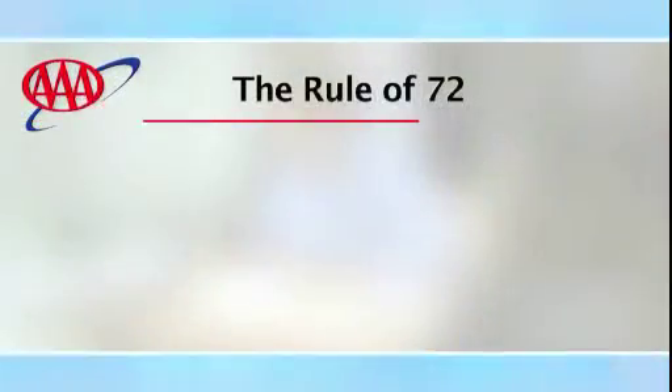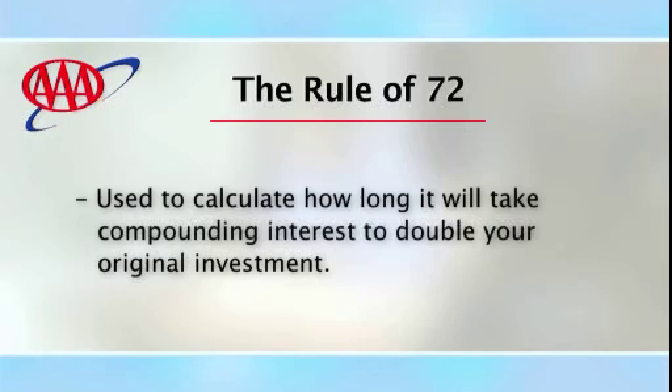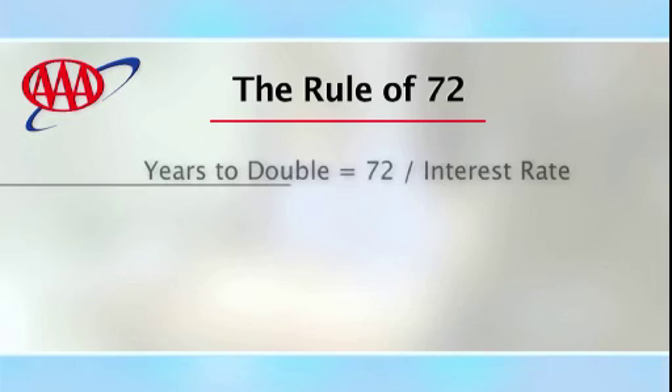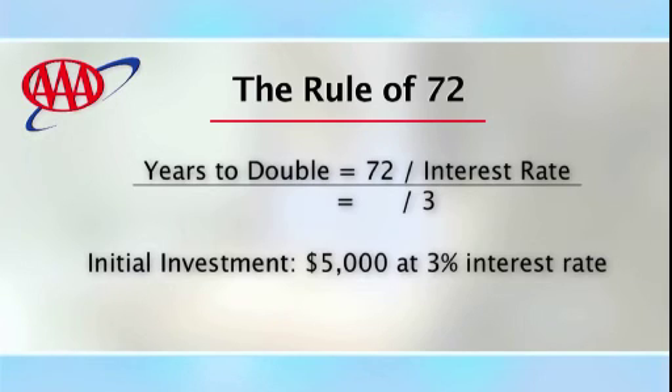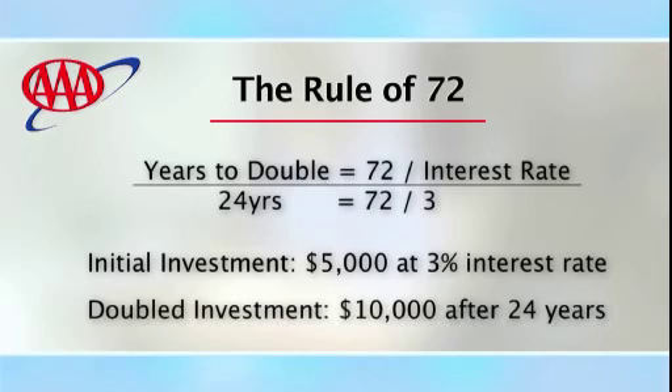You can also get a quick estimate of your IRA's earning power by using the rule of 72. This rule allows you to calculate how long it will take compounding interest to double your original investment. Divide 72 by the interest percentage. For example, if you have an interest rate of 3%, divide 72 by 3 — in 24 years, your investment would have doubled. Over time, compounding makes the money you save work harder for you, and that's what investing is all about.